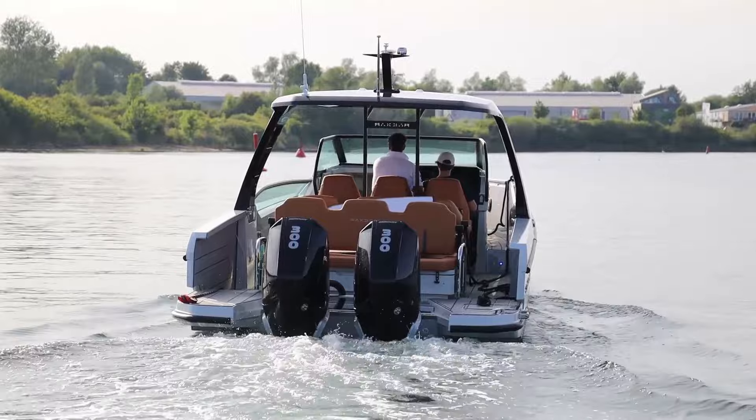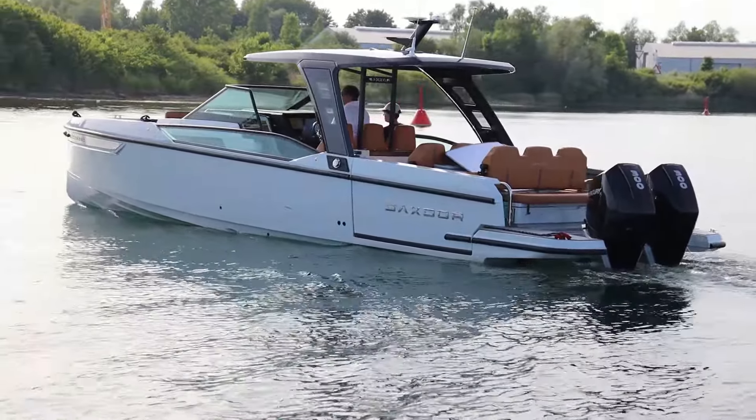We are now back here in the marina in Neustadt in Holstein. I've moved the boat and I hope you got some good impressions of the performance and the fun on board of the Sextor 320 GTO.